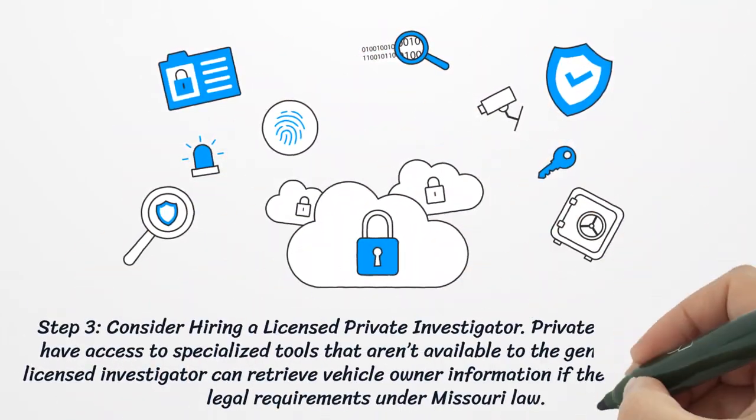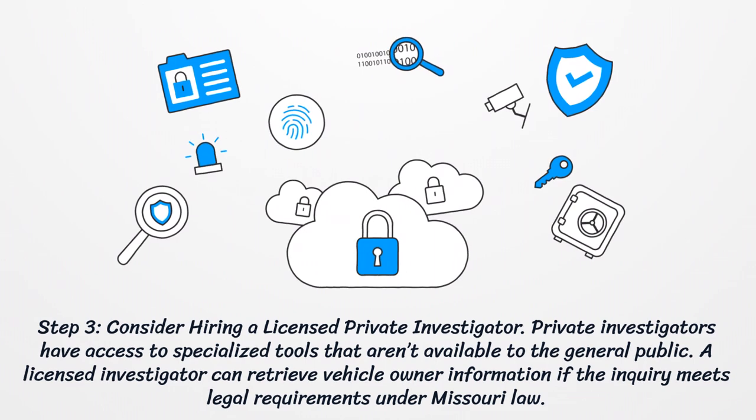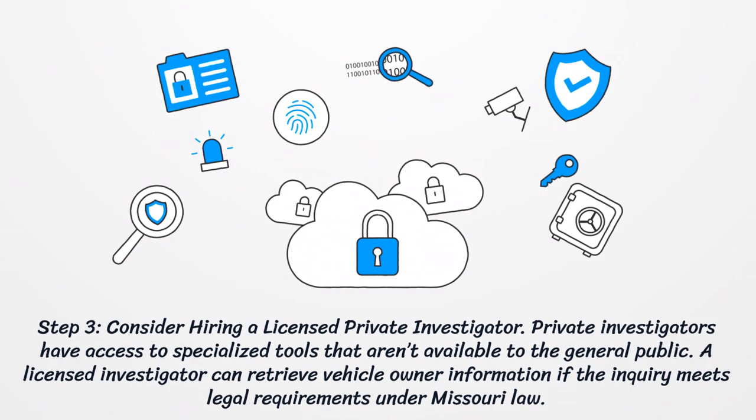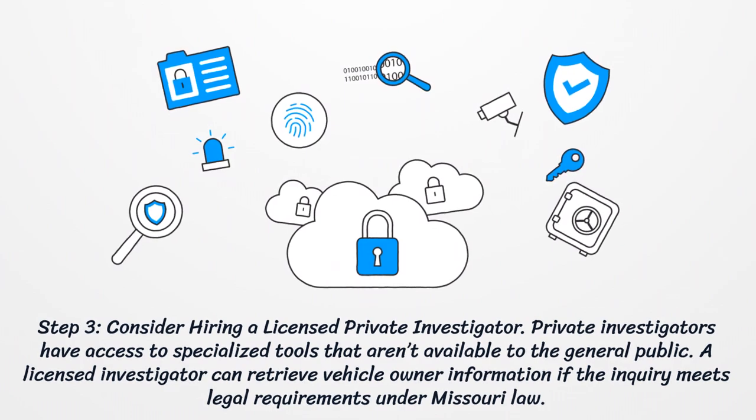Step 3: Consider hiring a licensed private investigator. Private investigators have access to specialized tools that aren't available to the general public. A licensed investigator can retrieve vehicle owner information if the inquiry meets legal requirements under Missouri law.